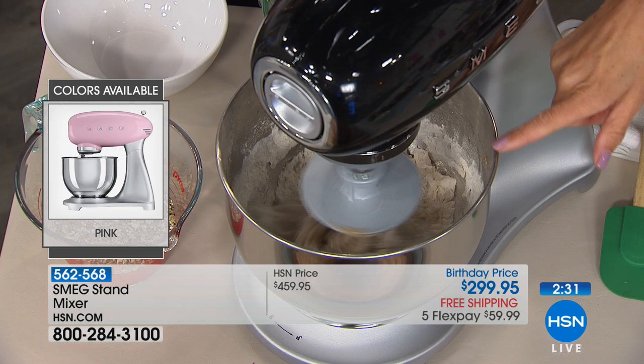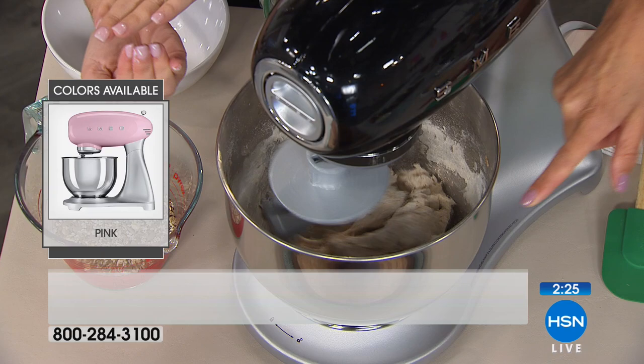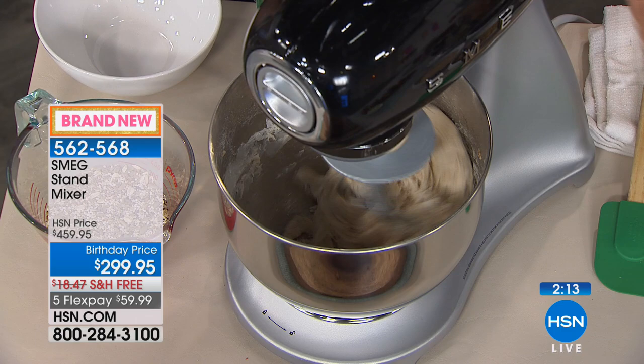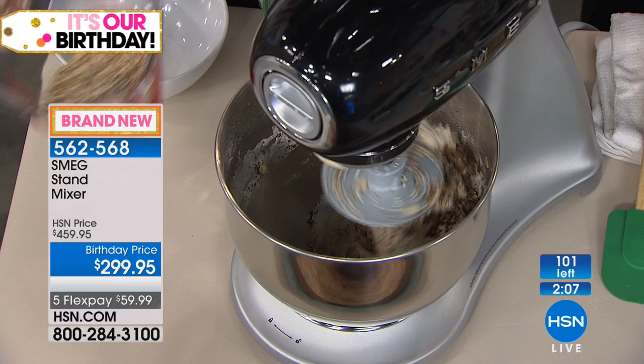With planetary motion, the top that attaches to the machine moves in one direction while the attachment moves in another, so it's moving all around the bowl. If you've ever had an older stand mixer without that, you were always sticking your spatula in trying to scrape the sides — and then guess what happened to that spatula. Here, that problem is completely eliminated as it works all the way around.